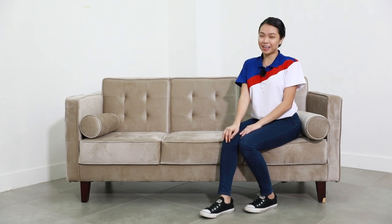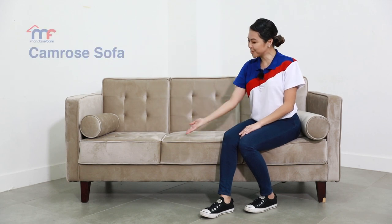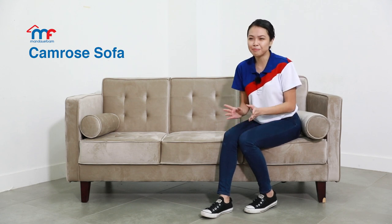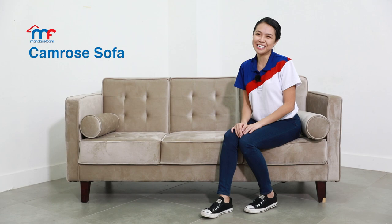Hey homeowners! Welcome to another episode of MF Home TV product spotlight. Today the spotlight is on our Camrose sofa. If you're looking for a new sofa or another one, perhaps mid-century but modern in style, then please keep watching.